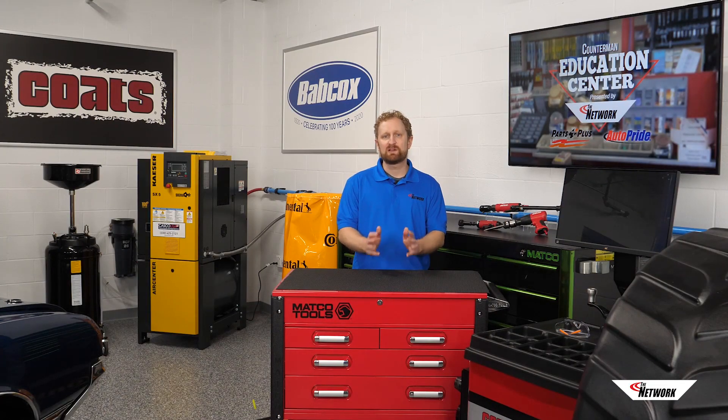Thermal management is one of the fundamental functions of internal combustion engines, and it presents plenty of replacement part opportunities for counter professionals. I'm Josh Cable, thanks for watching.